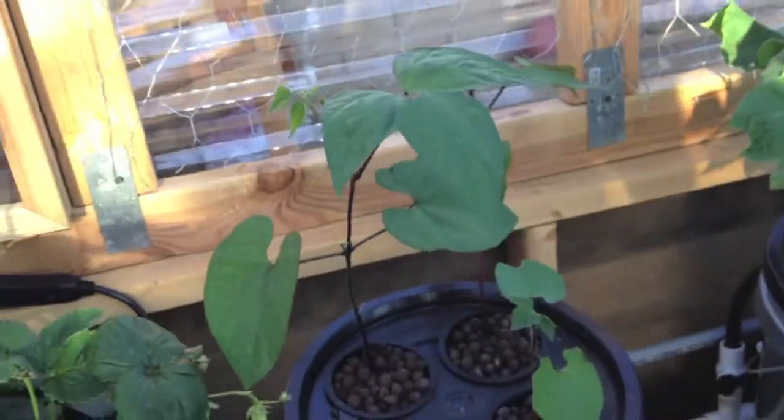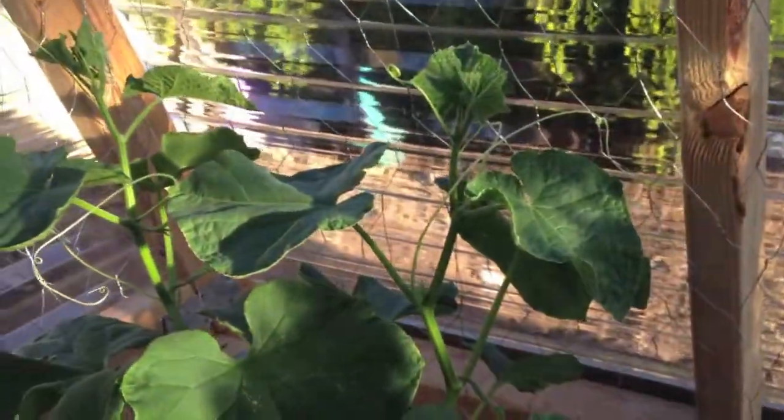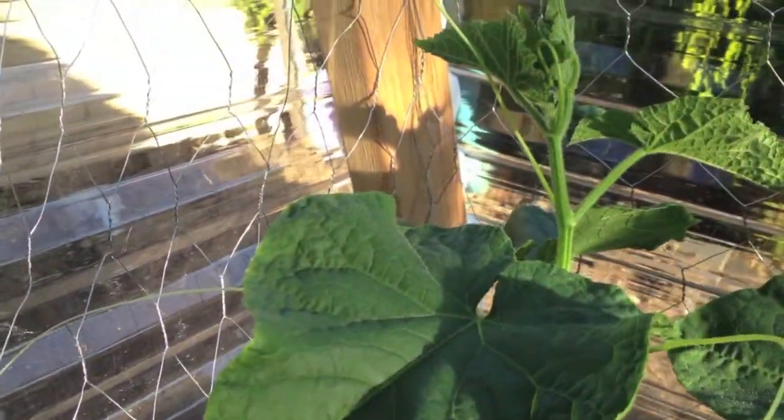We still have our strawberries here on the rail. We have our purple bean plants — gonna start guiding them towards the back, a little taller. We have our cucumbers here which we're starting to train — it's actually doing quite well.